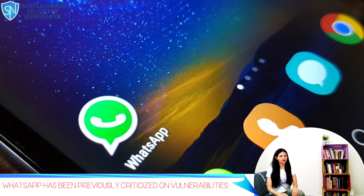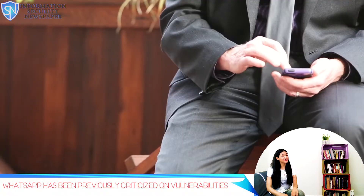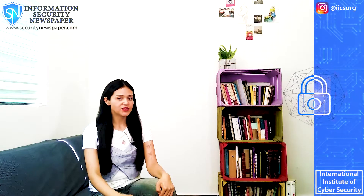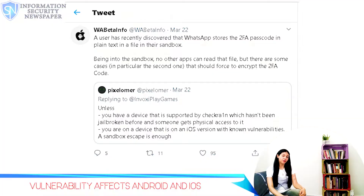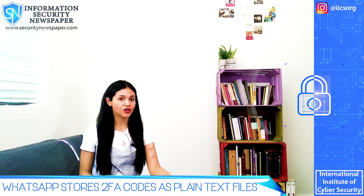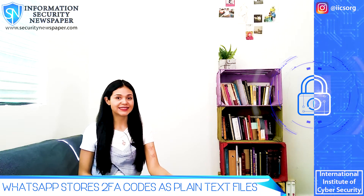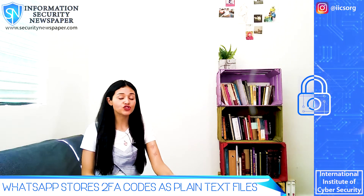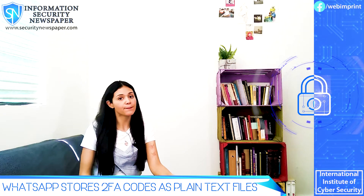WhatsApp has always been criticized because of the vulnerabilities in its service. And today, someone found a new one in the 2FA. The Twitter user wavita-info-report discovered that the 2FA password is only stored as a plain text file, meaning that the file is not stored with the regular WhatsApp backup files.